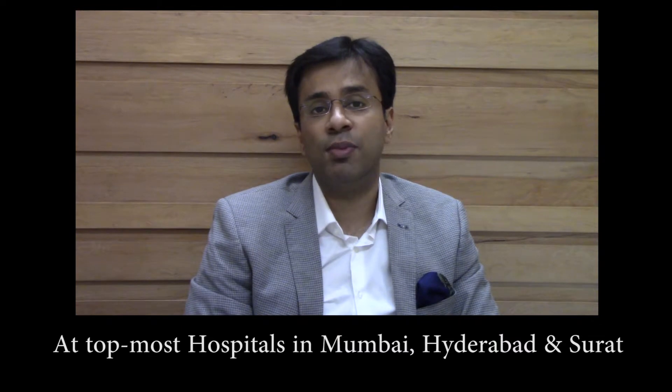Multiple things can be done by Dermal Fillers, and it is possible to make you look much younger using Dermal Fillers in the right hands. Thanks for listening.